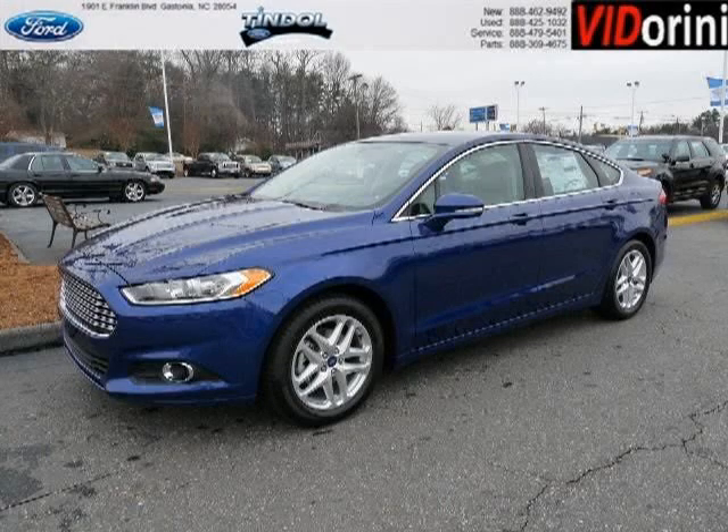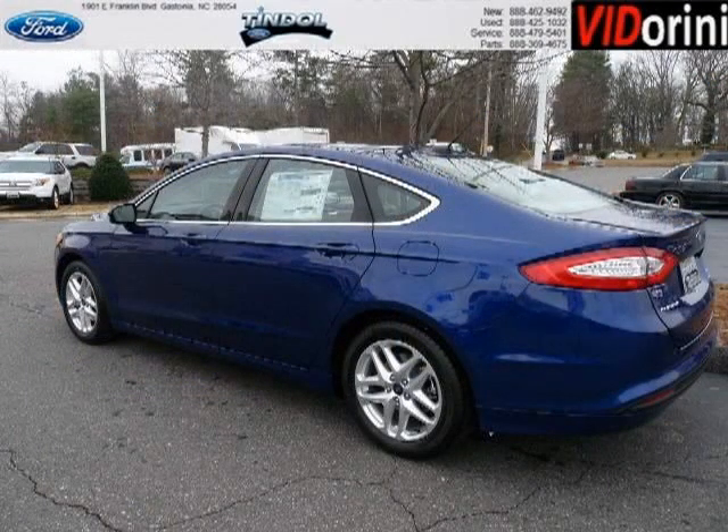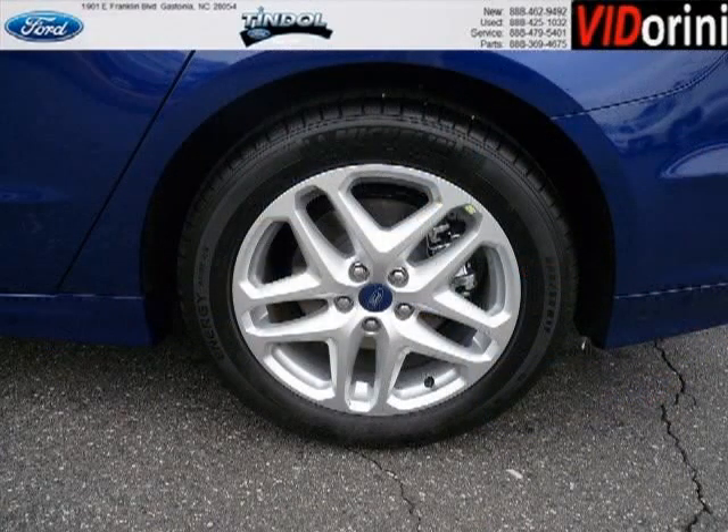Do you want to stretch your purchasing power? Well, take a look at this outstanding 2013 Ford Fusion. This Fusion would look so much better with you behind the wheel instead of sitting on our lot. And with climate control, automatic transmission, it's bound to sell fast.